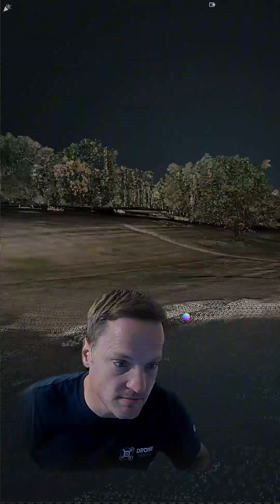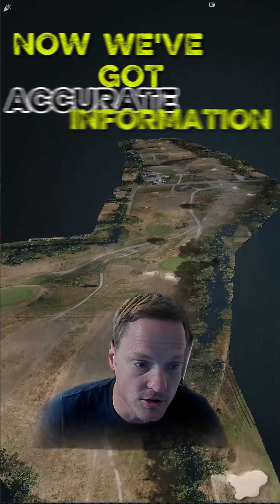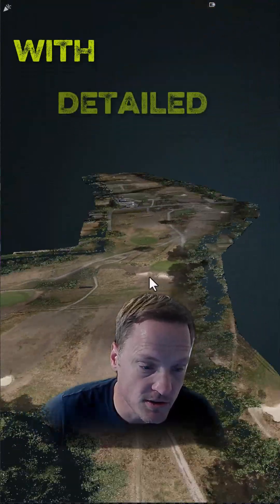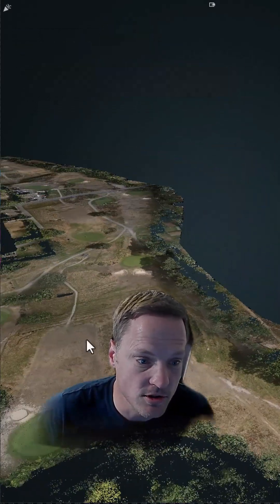Trees in your way? No problem, let's get rid of them. And now we've got accurate information, tied to OSGB, ready for extraction for CAD with detailed levels, with or without the vegetation — all captured within a day.